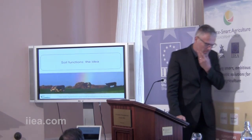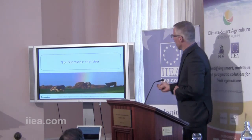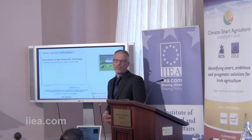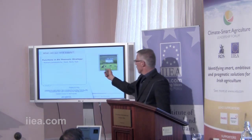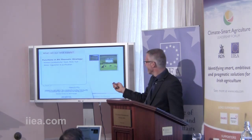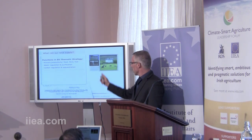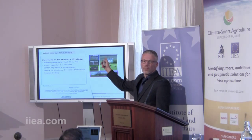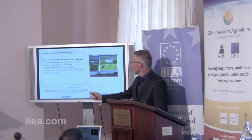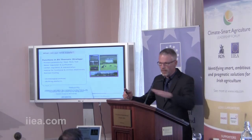How can we meet all these demands at the same time? This is where we came up with the idea of soil functions — you can also call them land functions, I use them interchangeably. We looked at the EU thematic strategy on what our land can supply: it can produce food, fibre, and fuel — our Dutch partners also wanted flowers in there. It can regulate and purify water, sequester and regulate carbon, provide habitat, and recycle and reduce waste. Keep these colours in mind — they will come back throughout the presentation. The soil is also an archaeological archive and a building platform, but those are less related to agriculture, so I'm leaving those out.